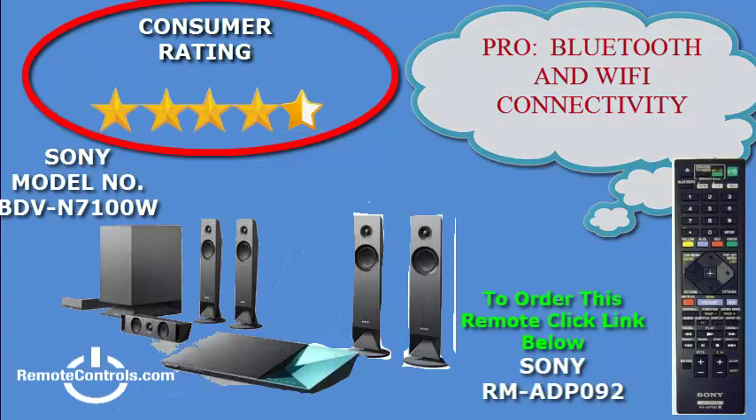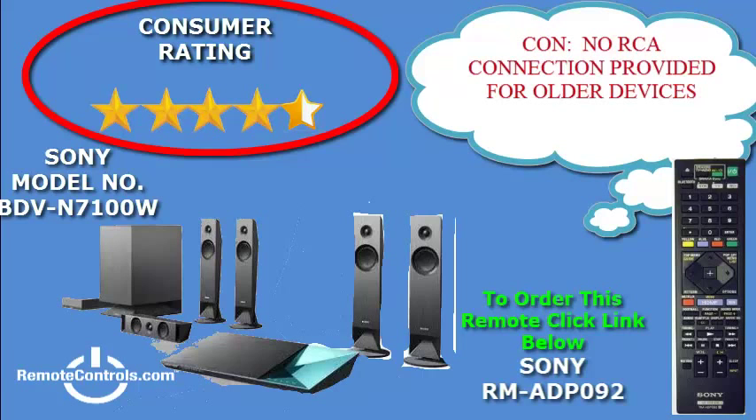Calibration of your speakers will present no problem since the system comes with automatic calibration. Simply attach the enclosed microphone, go to where you will be seated, position your speakers, and connect them to the home theater system. It will automatically measure the acoustics in the room, optimize the audio setting, and you are done.